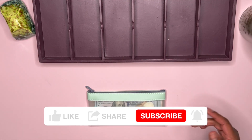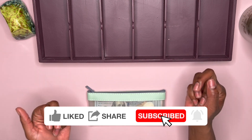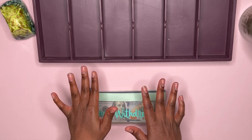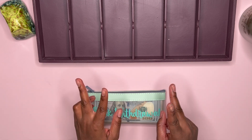Hey, welcome back to another video. Thank you so much for tuning in. If you are subscribed, welcome back. If you're not, hopefully by the end of this video that will change and you'll decide to press that button down below. But today we are going to be doing another cash stuffing — the second cash stuffing video of the month of February.